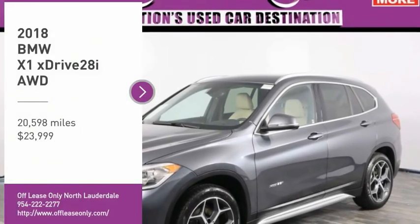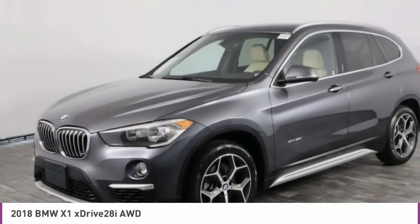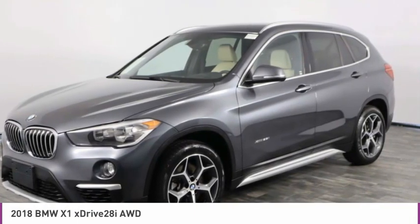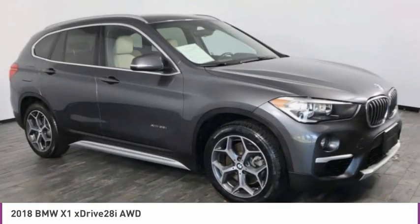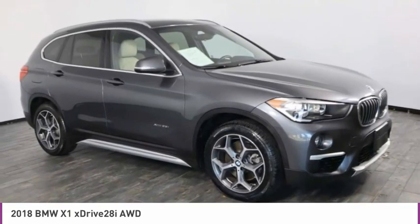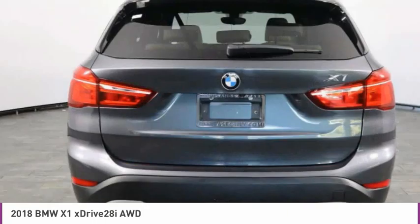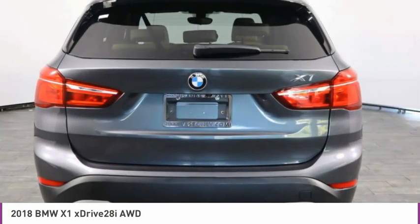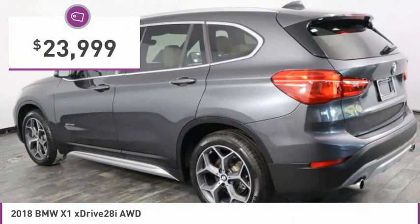Stop by and take a look at the 2018 X1. Based on the BMW 3 Series, the X1 is a compact crossover SUV. Slightly smaller than the X3, the X1 gives you all the refinement, power, and style of other BMWs in a slightly smaller, sporty, and easy-to-navigate option, and is priced below $25,000.